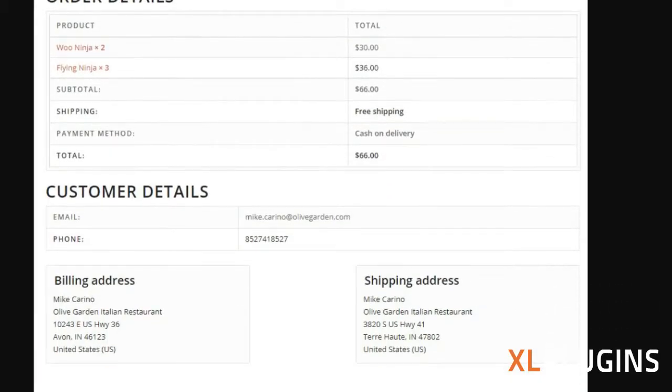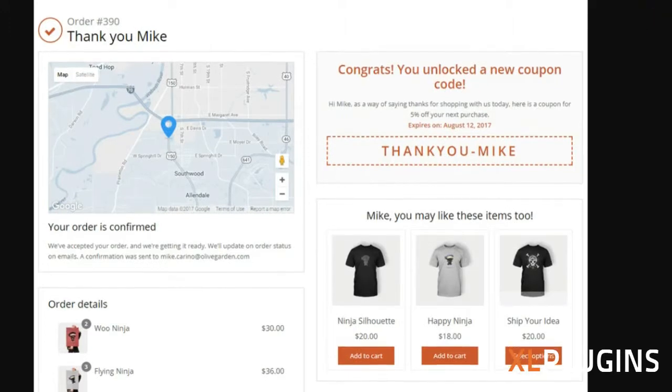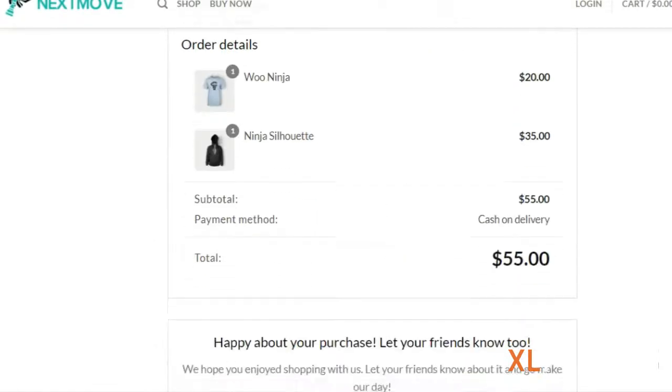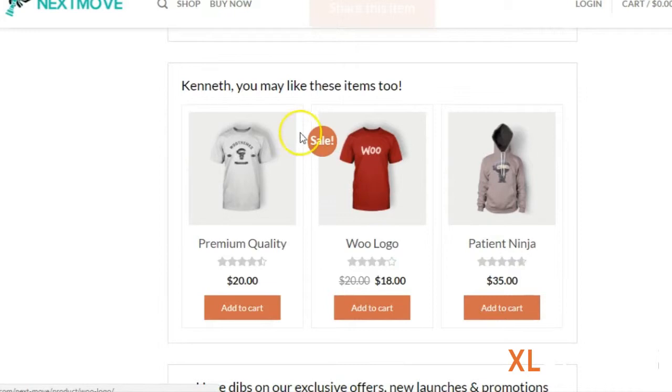It turns your dead-end and useless thank-you pages or order confirmation pages into profit-pulling and cash-pumping assets. Apart from customer details, order details, and location, it now allows you to show extremely powerful components such as recommended products and recently-viewed items.